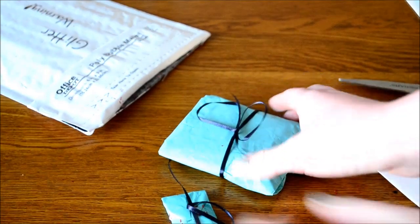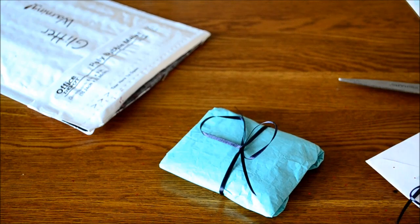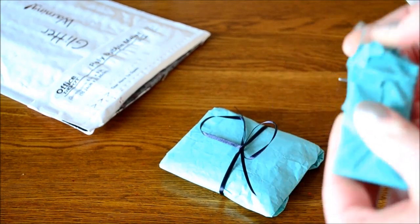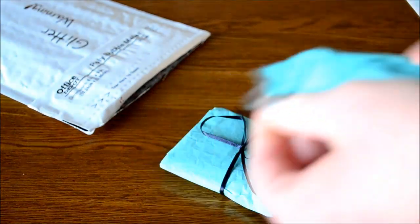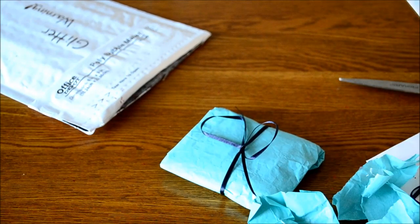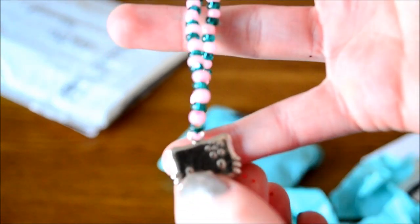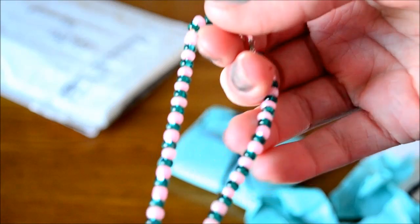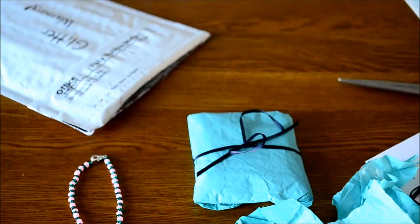Then she has like these two little package things. I'm going to open the smaller one first. Oh my gosh, look it's a little necklace for my doll. And it's got Hello Kitty on it and it's got pink and like blue beads. It's really cute. I'll put that on one of my dolls when I'm done.